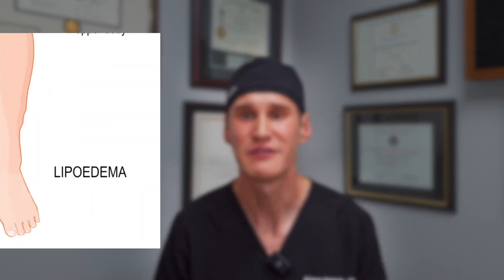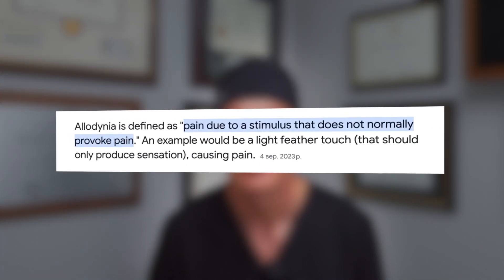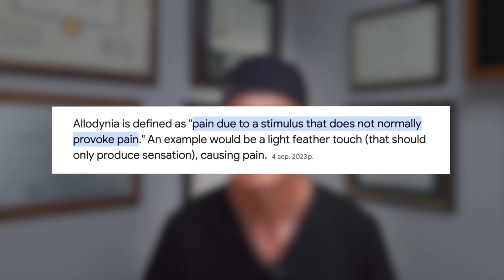Another symptom frequently reported by patients is pain. People report that it hurts when you squeeze, or that even a minor bump will cause discomfort and pain in the lower legs. This symptom is called allodynia in the scientific world — basically a hypersensitivity where even a normal stimulus will cause the patient pain. There's a theory that estrogen stimulation — since this is an estrogen-related disease — causes enhanced transmission of pain signals in the nerves, so even slight stimulation can be perceived as pain.